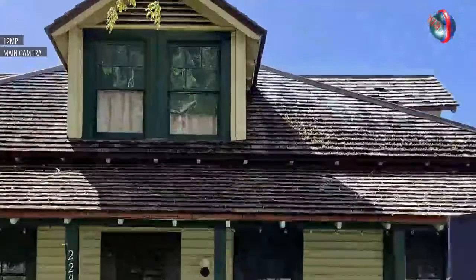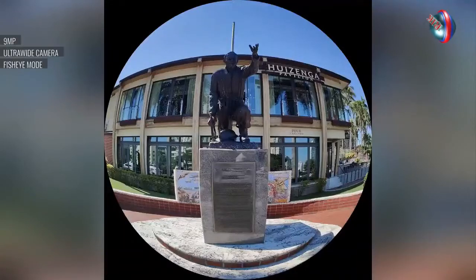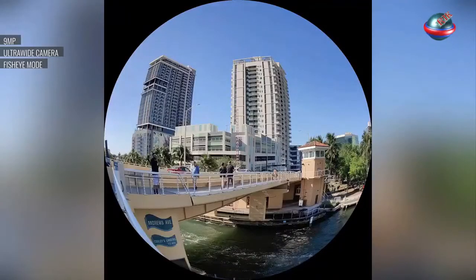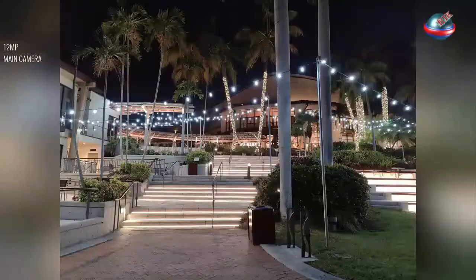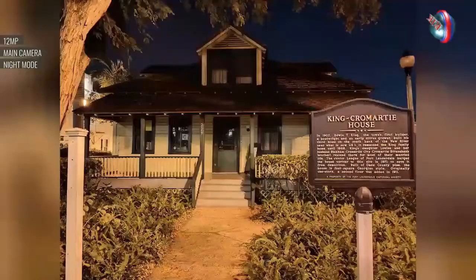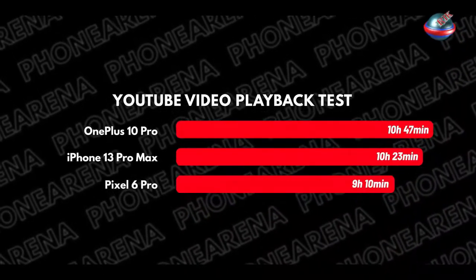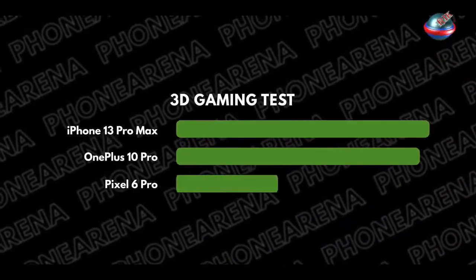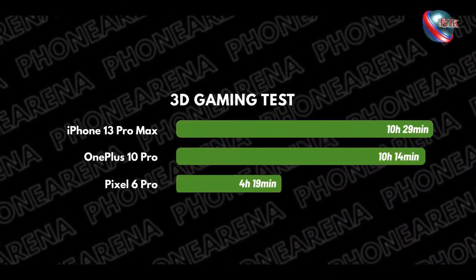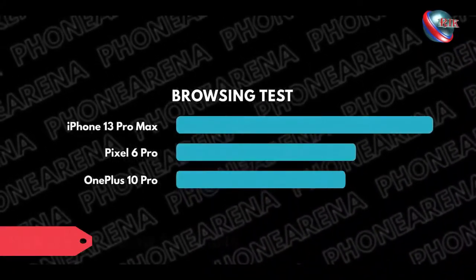OnePlus also has several software tricks up its sleeve. The main camera can shoot in 10-bit color, which saves in the HEIF format. The revamped Pro mode can shoot in 12-bit RAW, and the new RAW Plus mode gives the flexibility of RAW photos with some of OnePlus' software enhancements, like boosted dynamic range. But truly new this year is Master Styles, the OnePlus take on Apple's Photographic Styles. These are essentially filter settings and color styles you can apply on the fly.